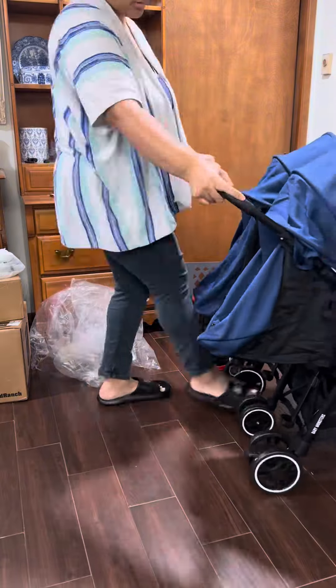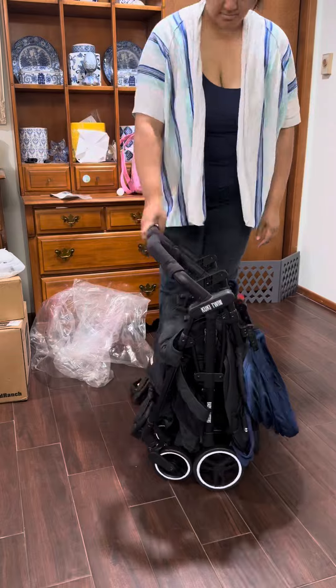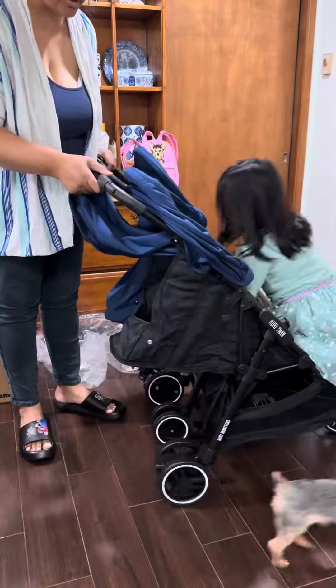It folds similarly to an umbrella stroller, and it locks and stands on its own. Even the belly bar is kind of folded in too. It opens just like an umbrella stroller as well.